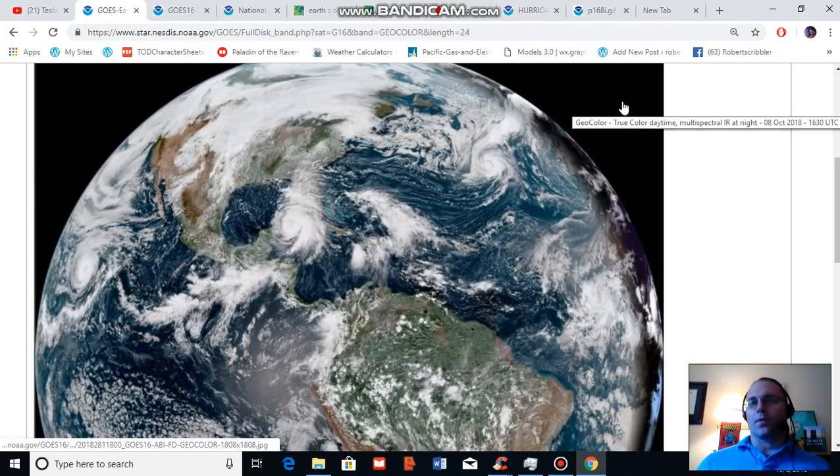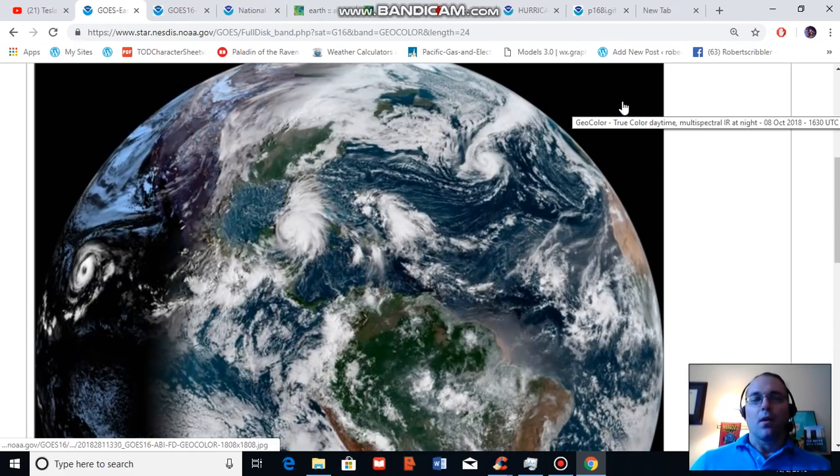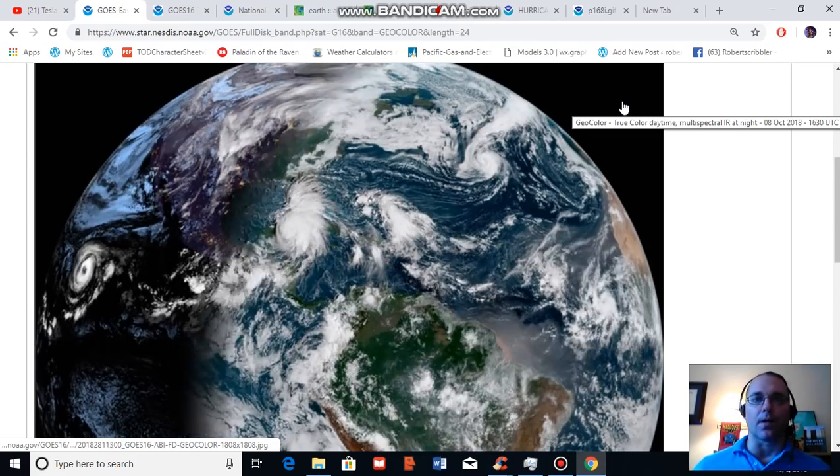Good afternoon, Robert Scribbler. It is Monday, October 8th, 2018. Thank you for joining me for another climate change and clean energy video blog.